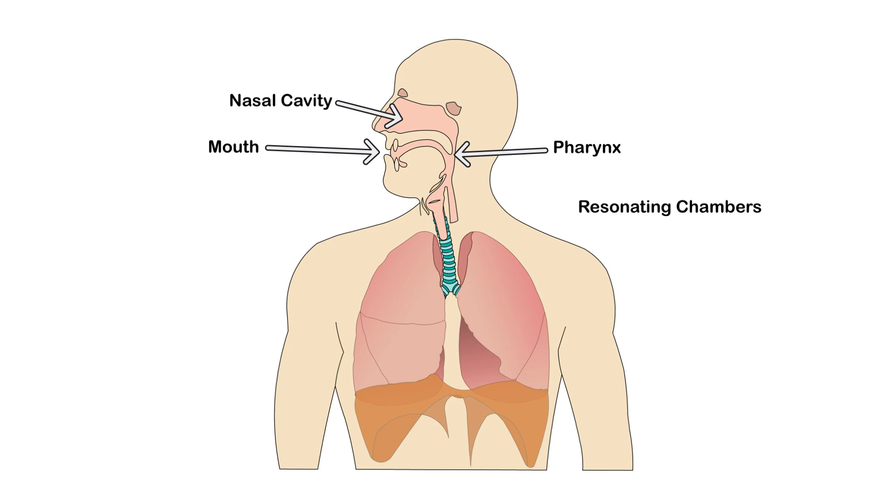And finally, there's articulation. Your muscles in your tongue, face, and lips work together to form distinct sounds. This is how we turn raw sound into clear speech. Try saying 'banana' while holding your tongue still — you'll notice how important articulation is.